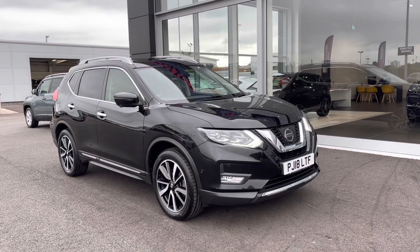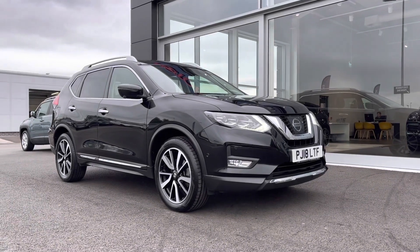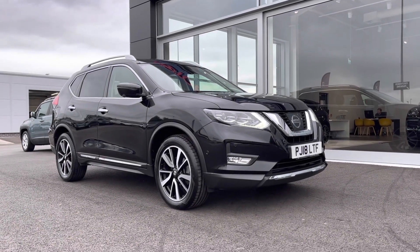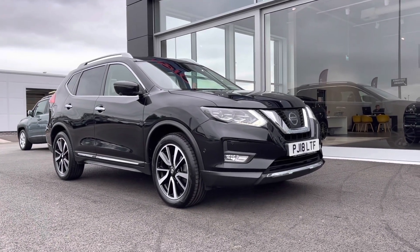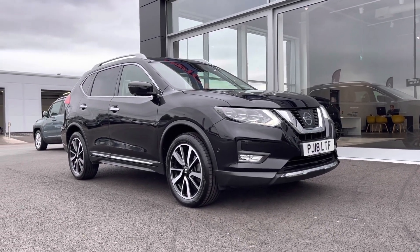Hi there, it's Becca here at Motor Match Chester, and today I'm showing you around this 2018 Nissan X-Trail Tecna X-Tron. This is the 1.6 litre diesel automatic, and it is a Motor Match approved used vehicle, so it does come with a 30 day or 1,000 mile warranty.